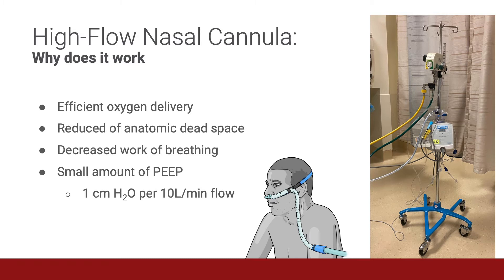Why does high flow nasal cannula therapy work with COVID patients? First, it provides for efficient oxygen delivery, because you're able to maintain a high FiO2 by delivering flows higher than spontaneous inspiratory demand. It also reduces the anatomic dead space. During normal ventilation, approximately 30% of the tidal volume is wasted in anatomical dead space that does not participate in gas exchange. High flow nasal cannula washes out the CO2 of the upper airways, leading to improved ventilatory efficiency and reduced work of breathing.